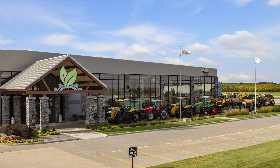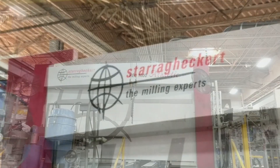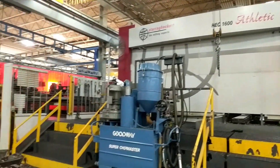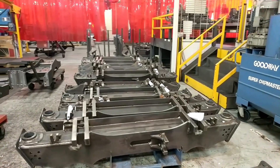Welcome back to AGCO in Jackson, Minnesota. Today we're taking a close-up look at our German-made Starek Heckard 5-axis mill. This is our largest mill here on campus. The Starek mills various chassis components for us as well as axles and track tractor frame rails, some of which you see here.